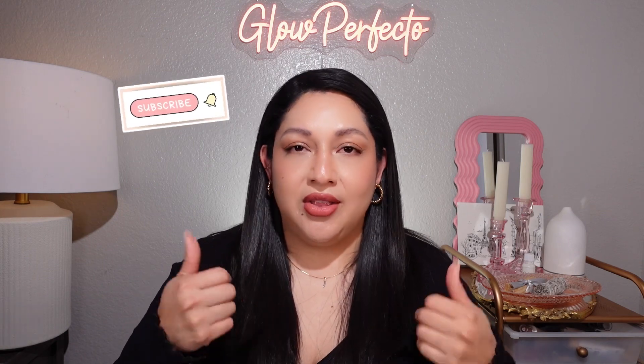If you made it to the end, thank you so much for listening. I absolutely love the products I mentioned today and I cannot recommend them enough. If you enjoy my content and would like to hear more about skincare, makeup, hair, and beauty in general, please subscribe, give it a thumbs up, and follow me on Instagram. I hope to see you next time. Bye!